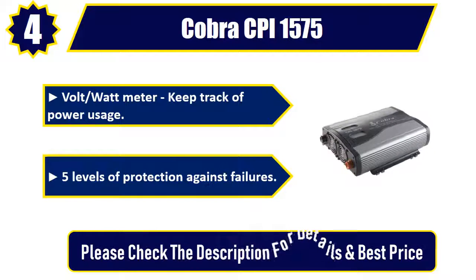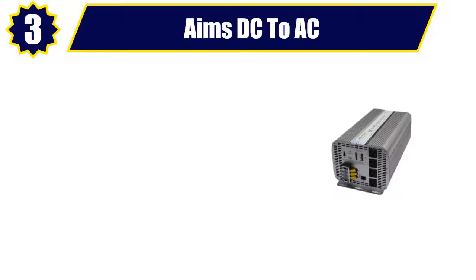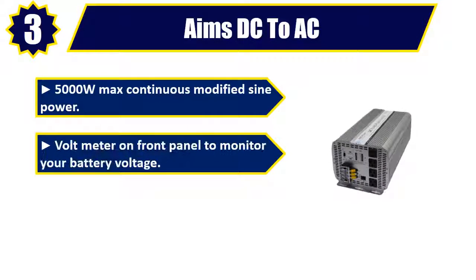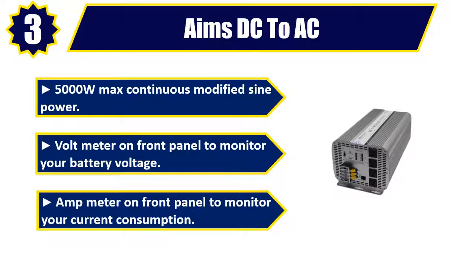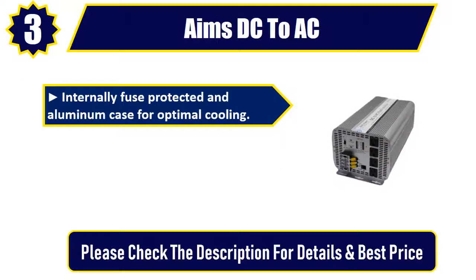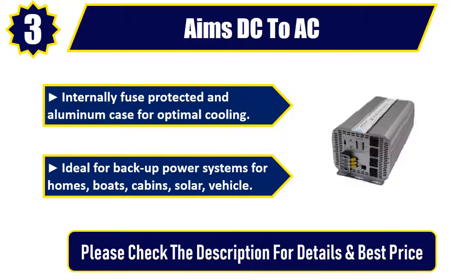Number three: AIMS DC to AC 5,000 watts max continuous modified sine power inverter. It features a volt meter on the front panel to monitor battery voltage and an amp meter to monitor current consumption. Internally fuse protected with an aluminum case for optimal cooling, it is ideal for backup power systems for homes, boats, cabins, solar, and vehicle applications. Please check the description for details and best price.